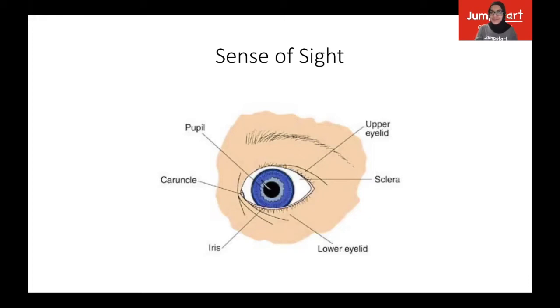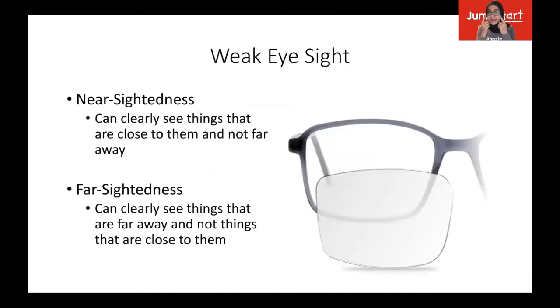Isn't that so cool? Some people can have weak eyesight, like I do. I'm wearing glasses. Sometimes a person's lens isn't working properly, or there's some problem in their eye that causes things to not appear clear anymore — things become blurry. There are two types: nearsightedness and farsightedness. Nearsightedness is when we can see clearly the things that are close to us, the things that are near us, but far away those things become blurry. That's what I have. I have this pencil right here — I can clearly see this — but things that are far away, like that chair on the other side of the room, I can't see very clearly. So I wear glasses to fix that.